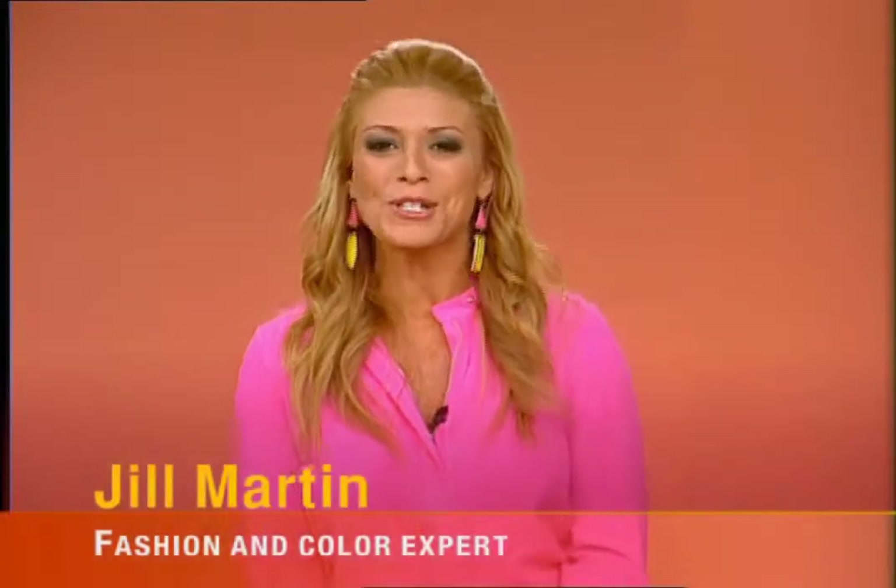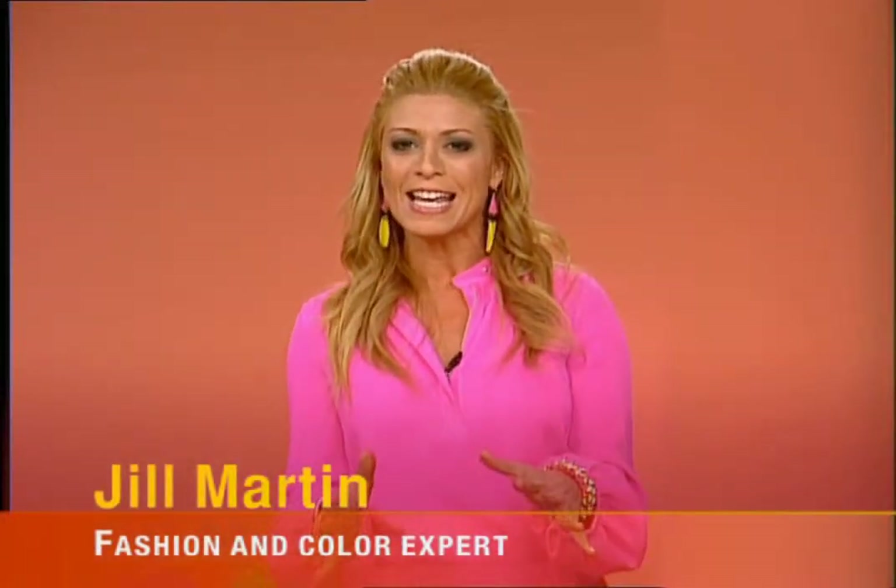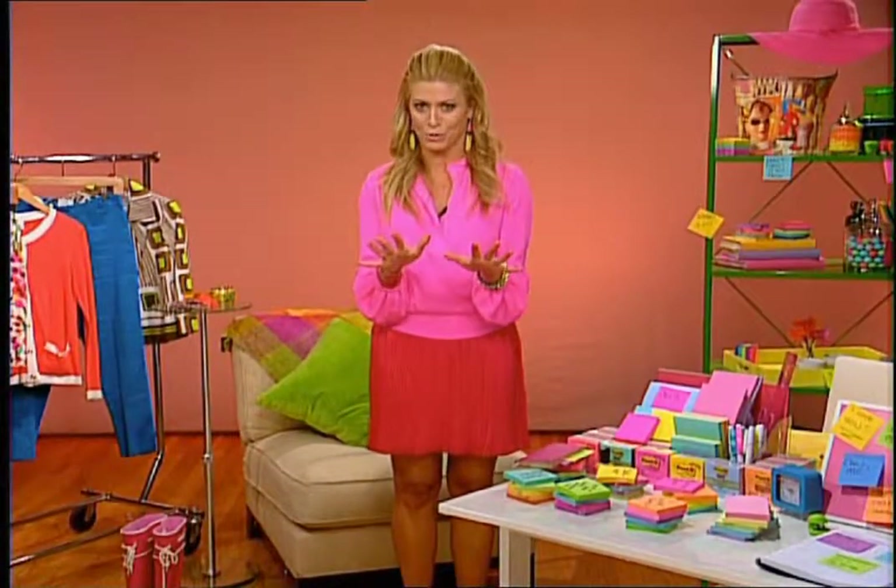Hello, I'm fashion expert Jill Martin, and this season it is all about color. So I'm going to show you how to incorporate it into your closet, into your home, into your office, without breaking the bank. So let's start with your fashion world.